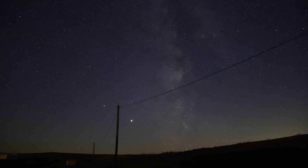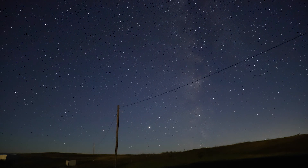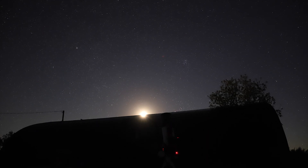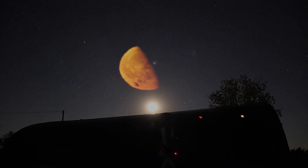PHD2 guiding is ready to go. A cloud is cutting through the frame — it's so close to clearing. You can kind of see the Pleiades just above it too. It's so close to being clear.